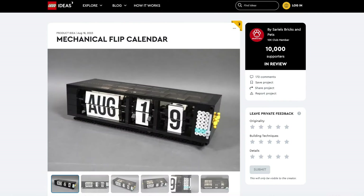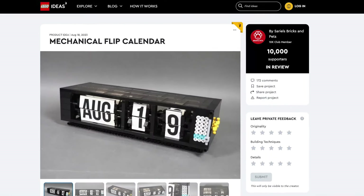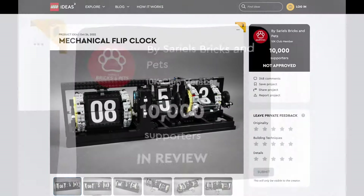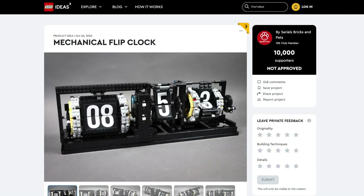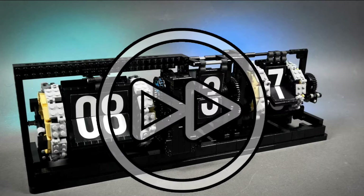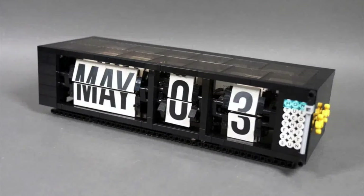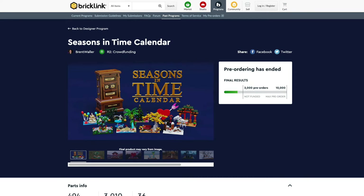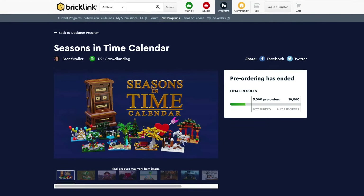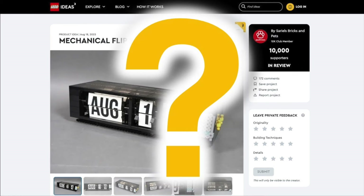Then we have the mechanical flip calendar. The creator, Serials Bricks and Pets, also made a similar project of a mechanical clock, which got rejected. That one has time, but this one has months and days. Even though the seasons-and-time calendar didn't get chosen in the previous Brick Link program, I wonder how this one will get chosen. But we'll just have to wait and see.